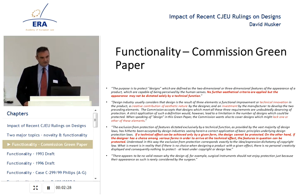No further aesthetical criteria are applied, but the appearance may not be dictated solely by a technical function. It's worth holding that formulation in mind very clearly, because that made its way more or less verbatim into the final texts of both the regulation and directive — may not be dictated solely by technical function, no aesthetical criteria. They explained at some length what they meant by this.